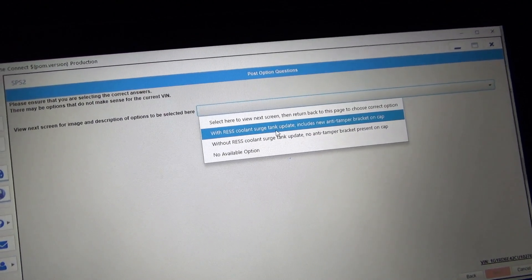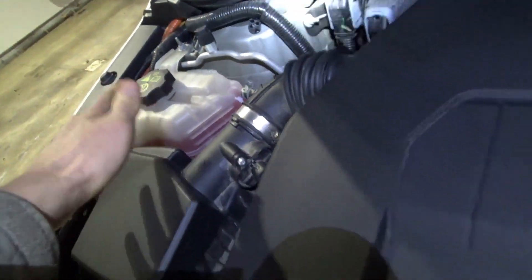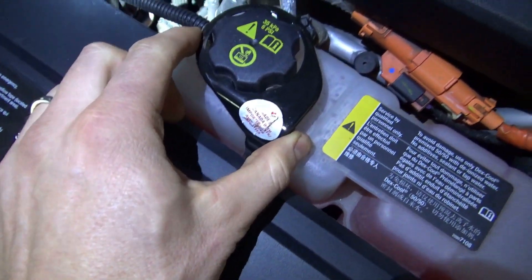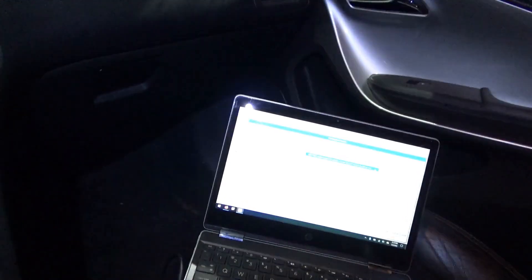The update includes a new anti-tamper bracket on the coolant surge tank cap. Here's our surge tank — this one is for the engine, this is for the hybrid system, and this is the anti-tamper bracket. The coolant level is obviously perfect there and there. So we're going to select and proceed.